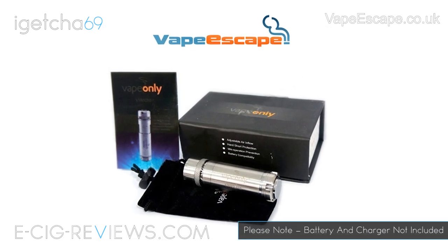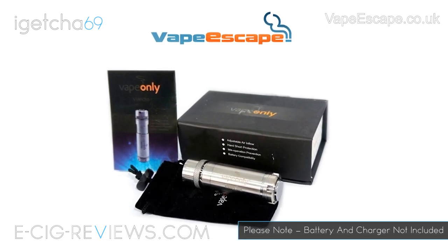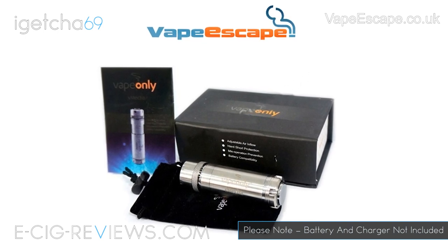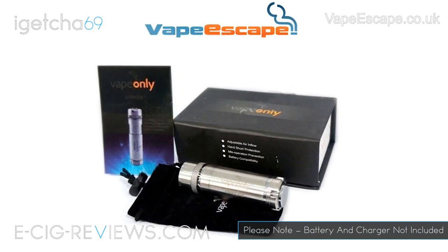Last but not least, the third place prize will be for a Vmecha telescopic mod. It will come on its own but with a velvet pouch and gift box.